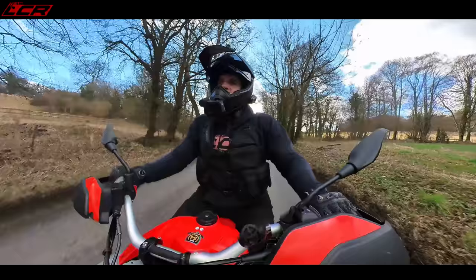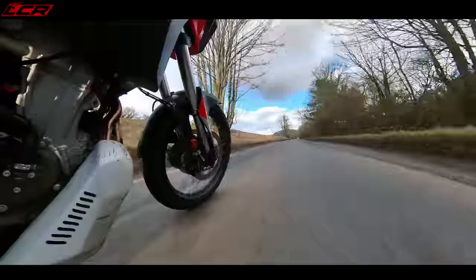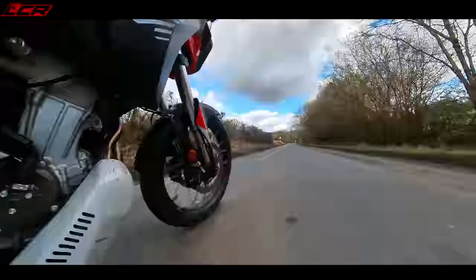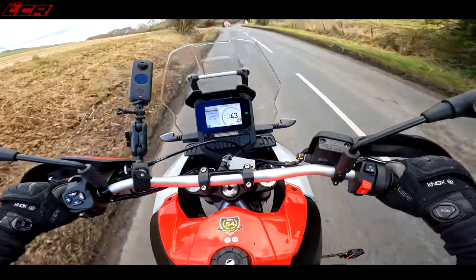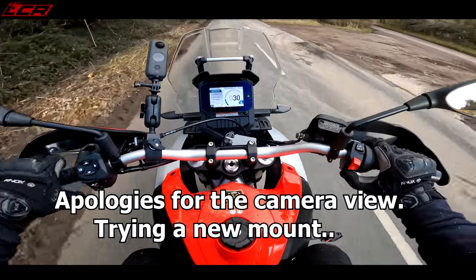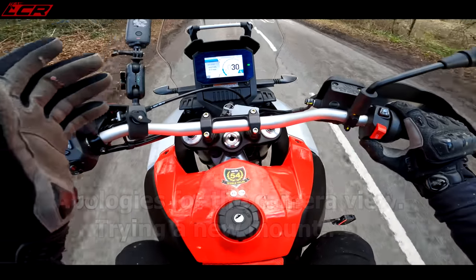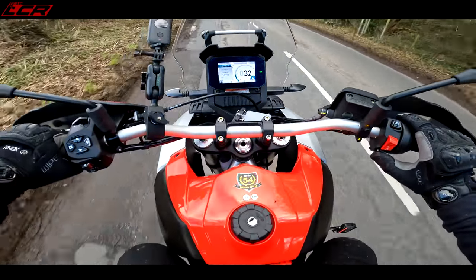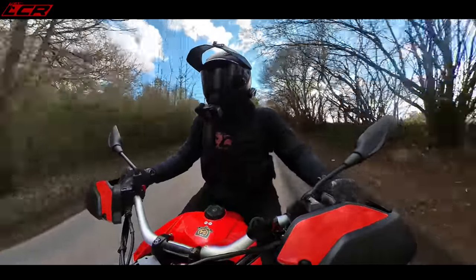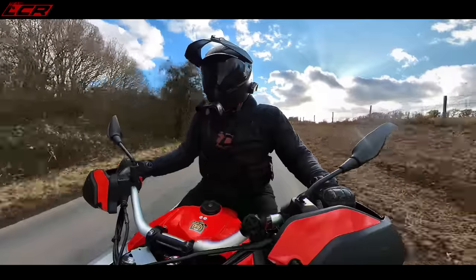Back on tarmac — listen to that exhaust roar, that's airbox roar, sounds bloody delightful. I've still got it in off-road mode, so let me get the mode button. You've got individual modes like the RS660 — Explorer mode, Urban, Off-road. I think we'll go Explorer. I think this must be the first Aprilia ever not to have a sport mode or track mode — there's not even a sport mode on this.